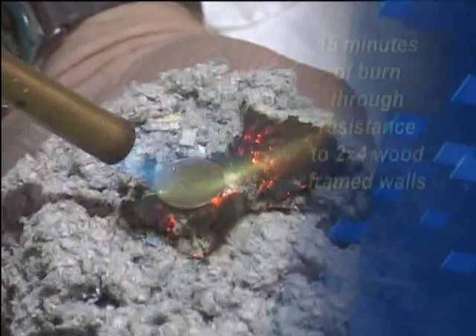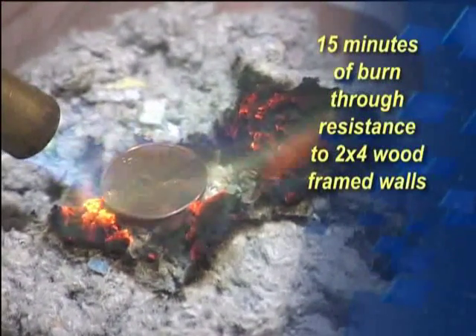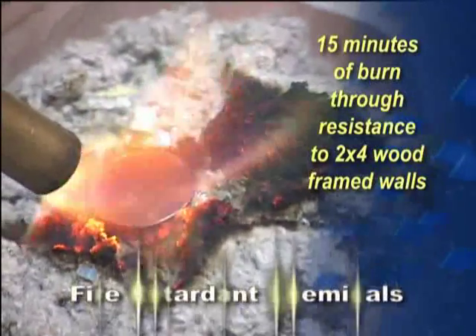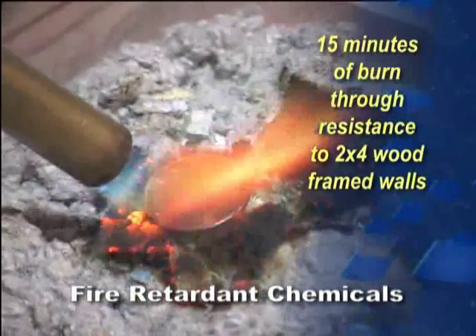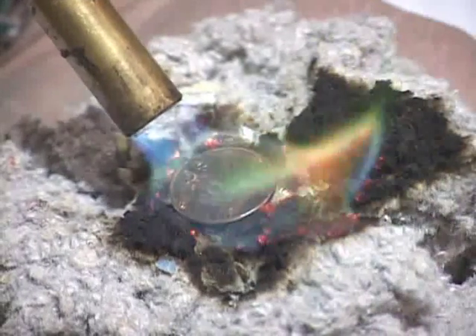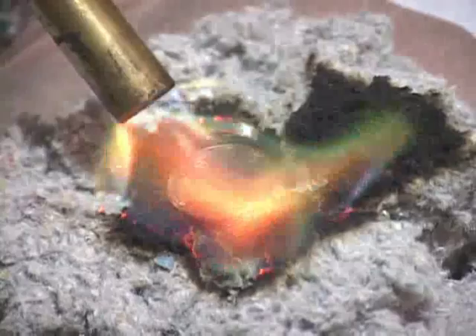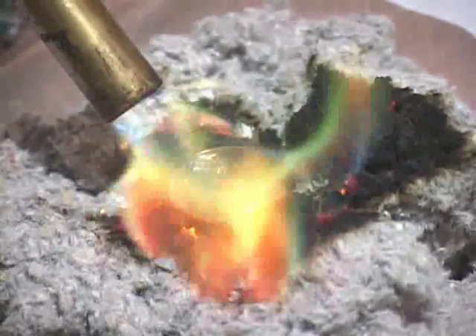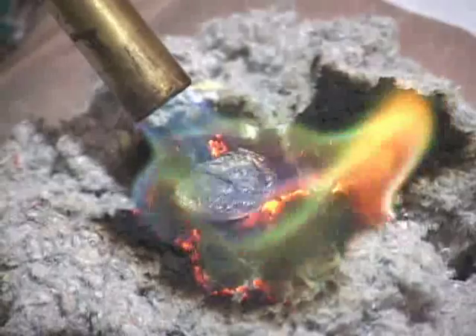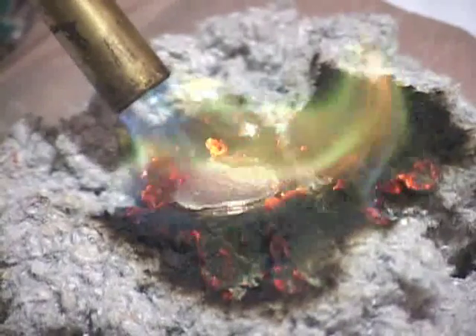Cellulose insulation provides 15 minutes of burn-through resistance to 2x4 wood-framed walls because it's treated with effective fire-retardant chemicals, and other common insulation materials are not. This simple demonstration shows the superior safety properties of cellulose insulation. Watch as the cellulose insulation withstands the heat of the blowtorch's flame, while the penny melts.